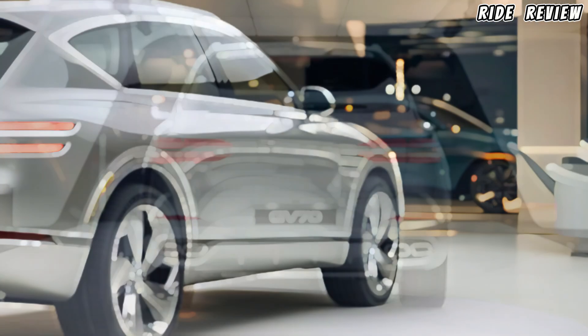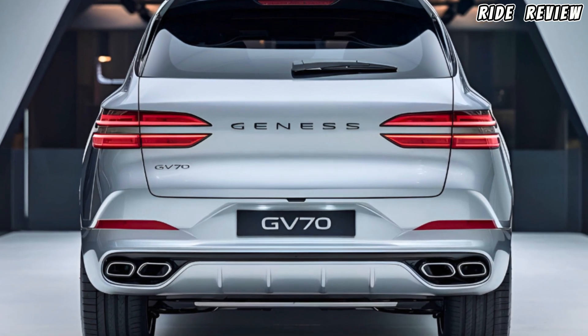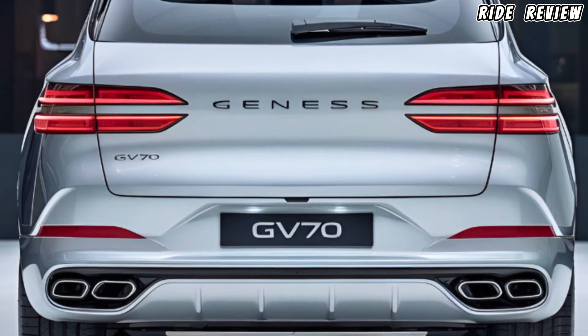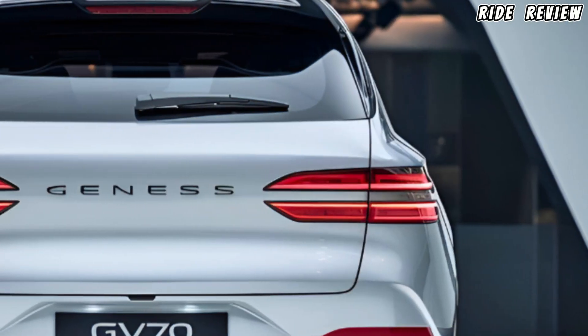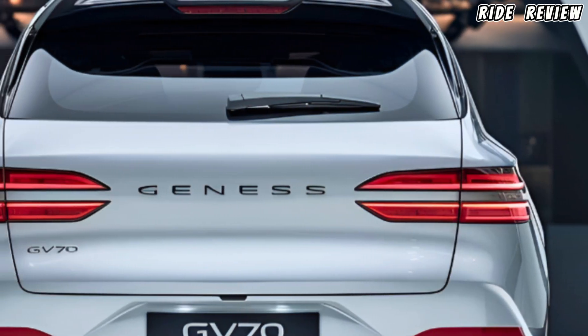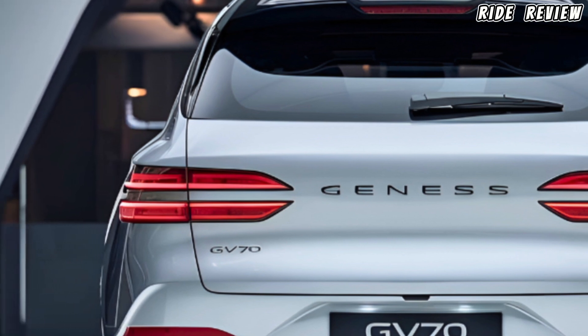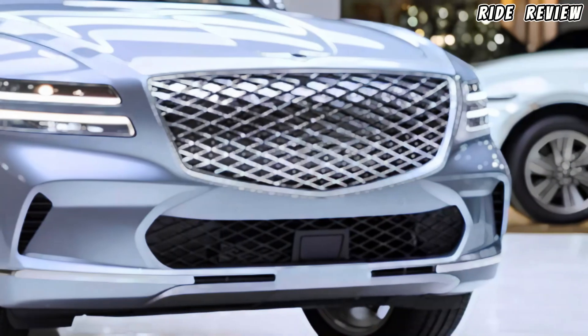Inside, the GV70 is all about luxury. Genesis has kept the interior clean and minimalist yet incredibly upscale. Soft leather seats, ambient lighting, and a panoramic sunroof make every drive feel special. At the heart of the cabin is the 14.5-inch touchscreen, which is easy to use and loaded with features — including Apple CarPlay, Android Auto, and navigation.